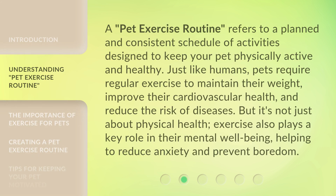A pet exercise routine refers to a planned and consistent schedule of activities designed to keep your pet physically active and healthy. Just like humans, pets require regular exercise to maintain their weight, improve their cardiovascular health, and reduce the risk of diseases. But it's not just about physical health — exercise also plays a key role in their mental well-being, helping to reduce anxiety and prevent boredom.